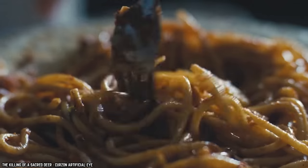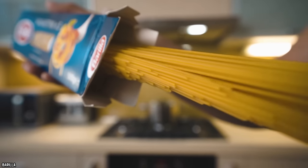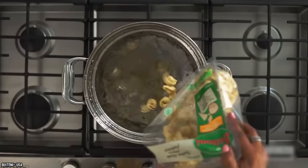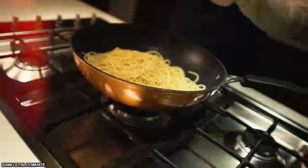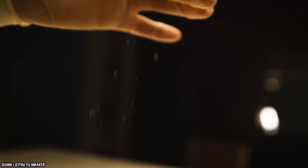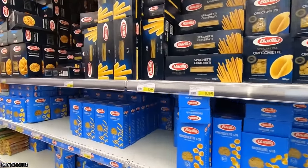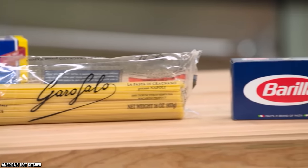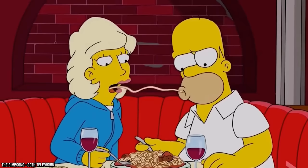Pasta is one of the most versatile foods on the planet, coming in literally all shapes and sizes — from long, skinny spaghetti noodles to short and curly fusilli or even cheese-filled tortellini. Delicious in all its forms and savory with different sauces or added ingredients, pasta is truly one of a kind. Unfortunately, most pasta packaging is bland and boring and has remained unchanged for decades, with little to no innovations. Until now.